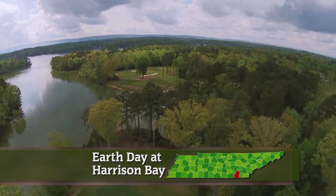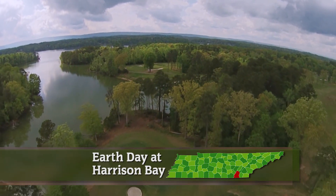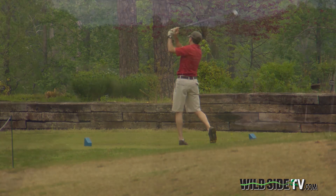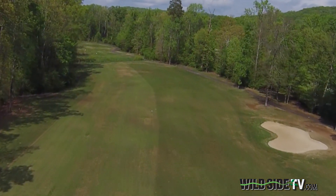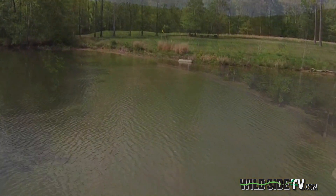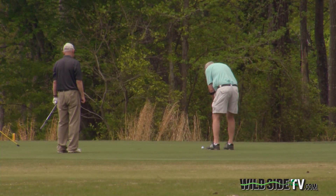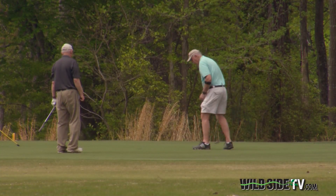Spread out along the shores of Chickamauga Lake, the Bear Trace at Harrison Bay is a beautiful golf course. Towering pines and hardwood trees line the fairways, while water challenges golfers on 12 holes. But that's where a comparison to most other golf courses ends.